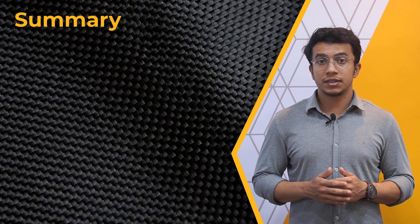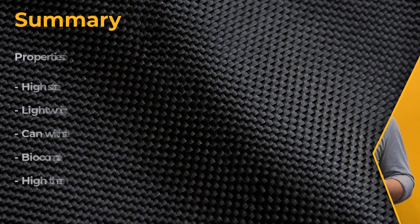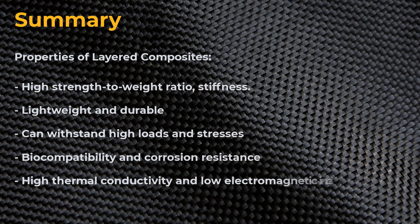To conclude, we can say that layered composites are a popular choice due to their unique mechanical properties, and thus are employed in a wide range of applications in various industries. I hope you found this video informative. Thank you for watching, and do check out our other courses to discover more useful learning resources.